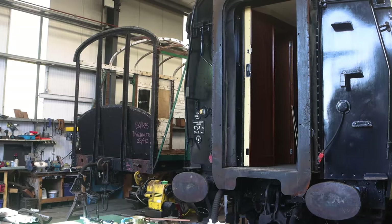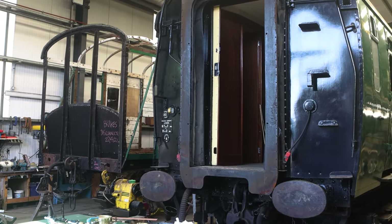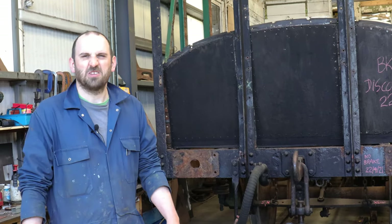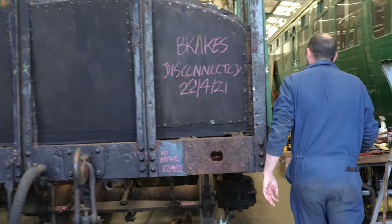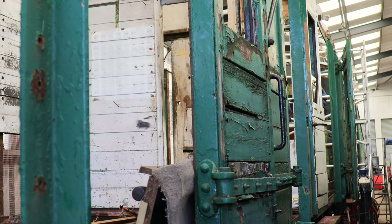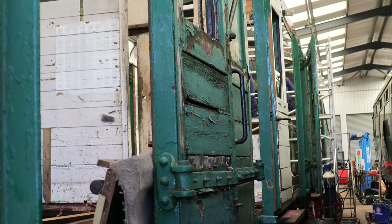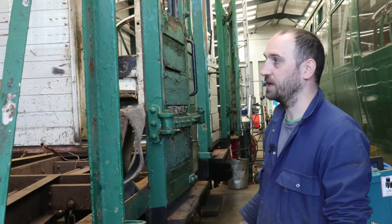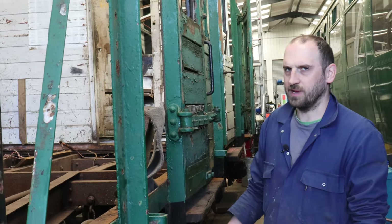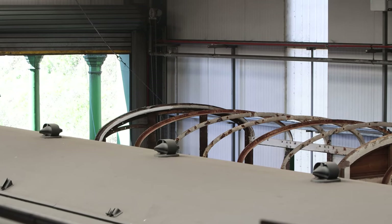It's looking quite dishevelled at the moment, because it was in use as a workshop vehicle for our train care team, but it's seen better days, shall we say. As you can see inside, we've taken the floor out, we've removed the sides, because most things were rotten. We've got a lot of rot to deal with, a lot of rust, so we're replacing a fair amount of metalwork and a fair amount of woodwork. We've got our work cut out, but we'll get there.